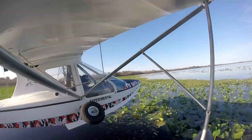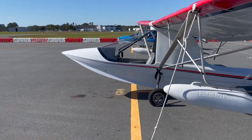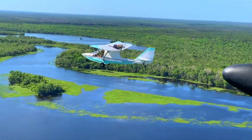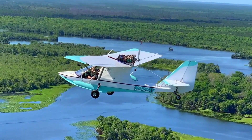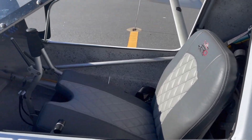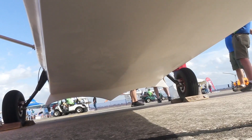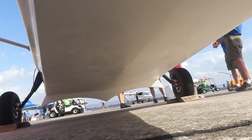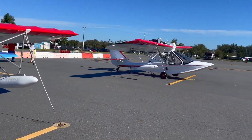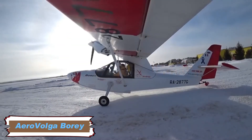It can reach a maximum takeoff weight of 1,430 pounds, allowing for a useful load that accommodates passengers, baggage, and fuel. The Aventura offers a cruise speed ranging from 70 to 85 miles per hour depending on engine configuration, with a top speed between 90 and 105 miles per hour and a stall speed between 32 and 38 miles per hour. The rate of climb ranges from 500 to 1,100 feet per minute, the takeoff distance on land or water is approximately 200 to 250 feet, and the service ceiling is 13,500 feet. Retractable landing gear allows pilots to transition effortlessly between runway and water landings.